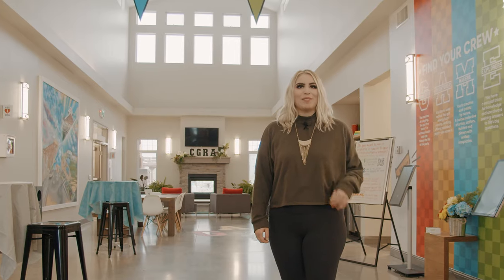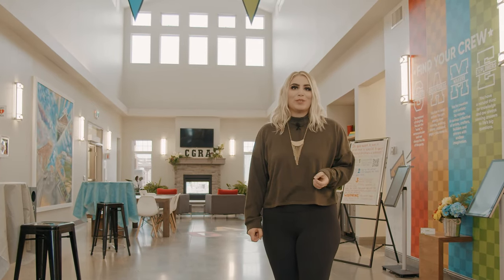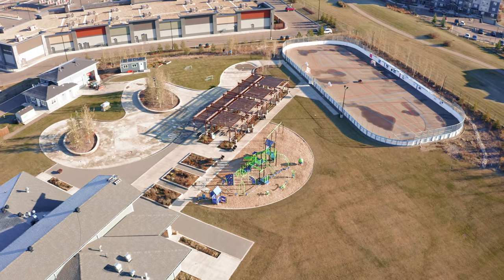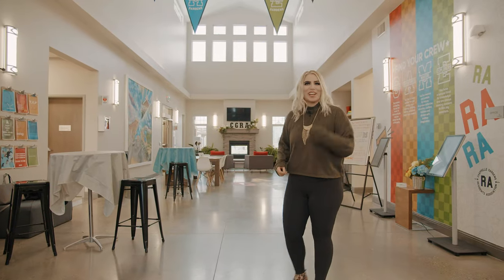Hello, my name is Kaylee and I'm the Program and Event Manager here at The Social House. Today I'm going to show you some of the amazing activities and amenities we offer, exclusive to the residents of Chappelle Gardens. So come with me, let's check it out.